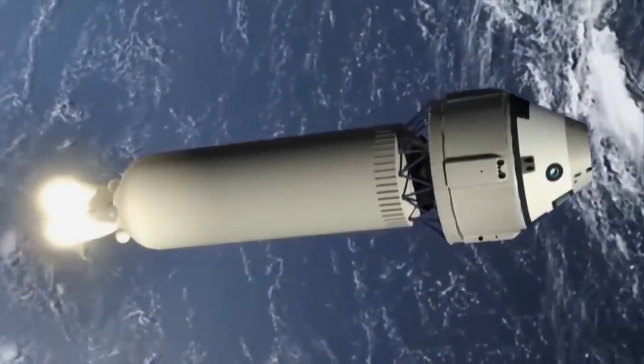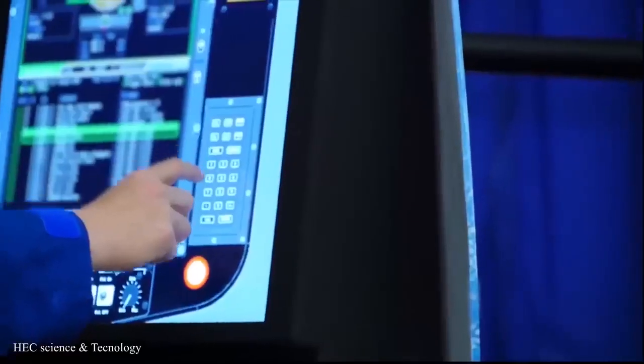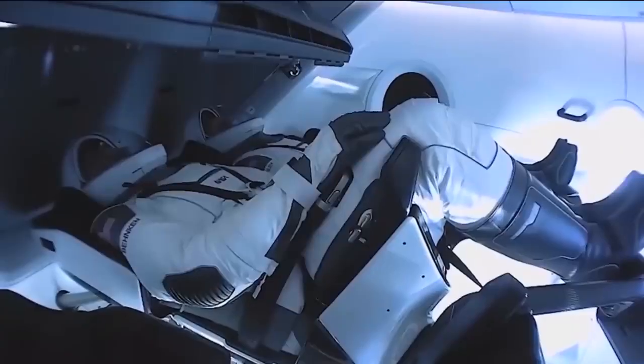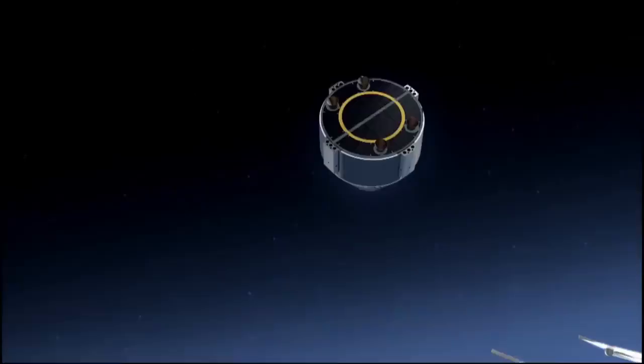Boeing had hoped to accomplish a rudimentary Starliner flight by 2015, but as of 2022, it has only experienced delays and failures. Under the proposed deal, SpaceX would fly 14 crewed missions on the Crew Dragon and Boeing would fly six crewed missions.